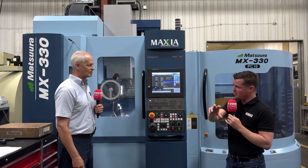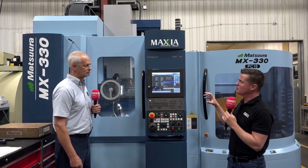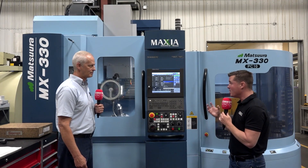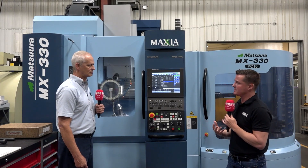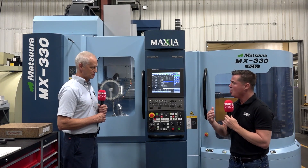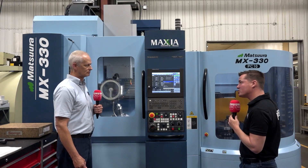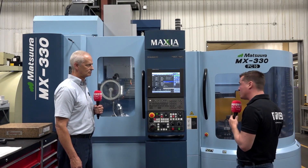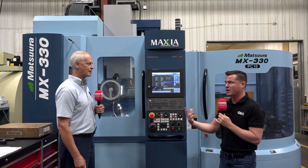By combining operations, you were able to reduce overall cycle time by 58%. On top of that, Precision Products is a job shop — you do one-offs but also batches of a couple hundred. Something like this Matsura has helped: when a hot job comes in, you can finish running the current job, load up the new job on the pallet changer, push it ahead, knock it out, and reduce lead time for your customer.